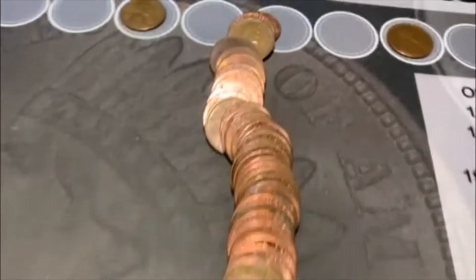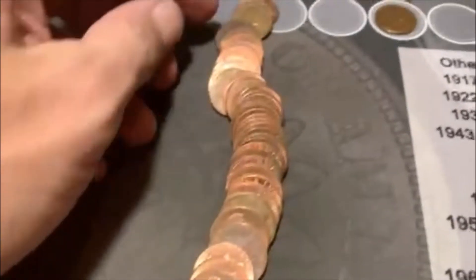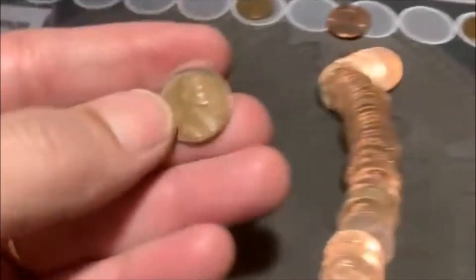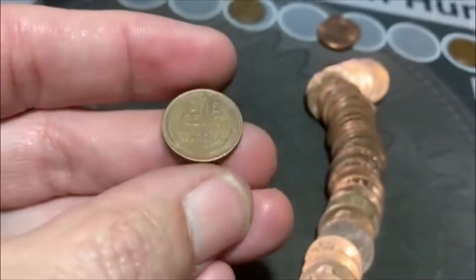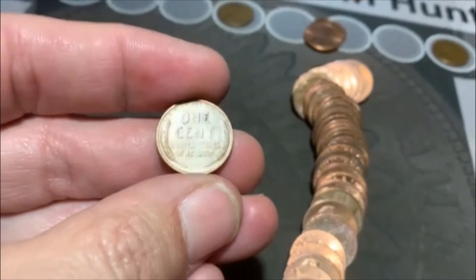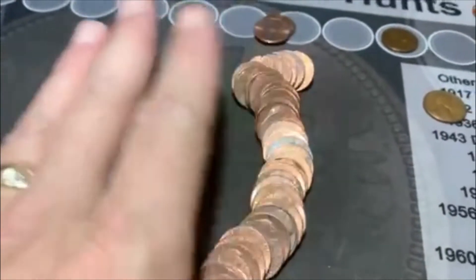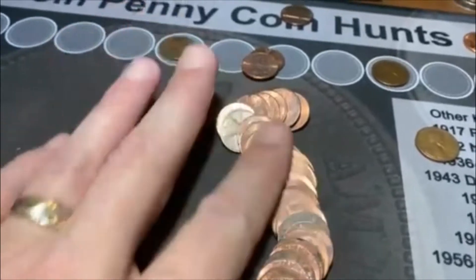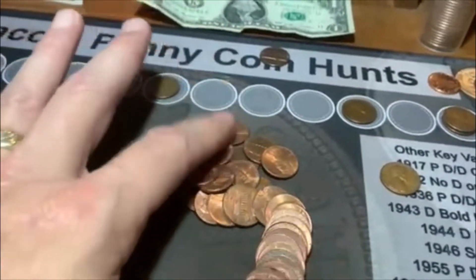We are on roll 15 and we're gonna have wheatie number five. Unfortunately it's poking up right at the front, so we don't get any suspense. It is a 57 Denver. Number five on the board. I saw a lot of copper-looking stuff but didn't see anything else, so we're gonna go ahead and move on.